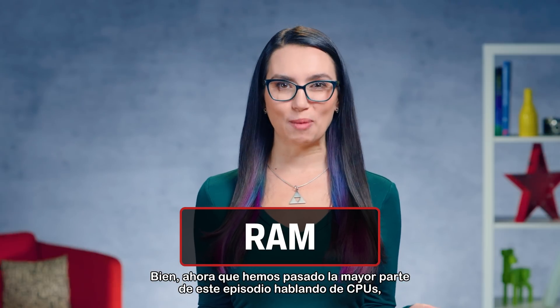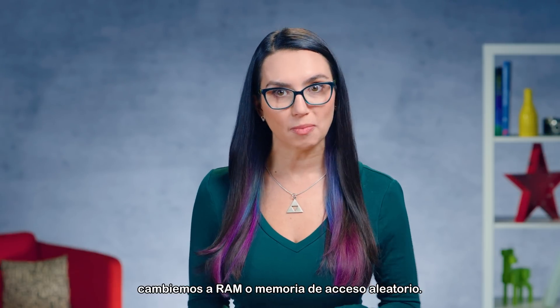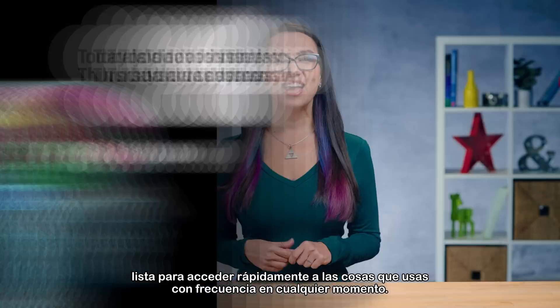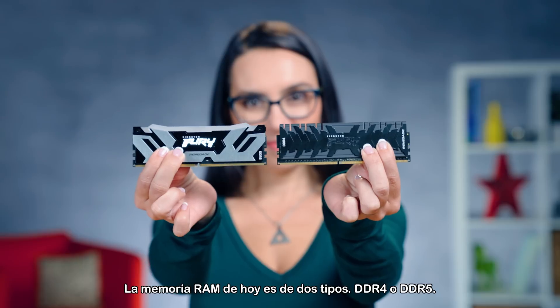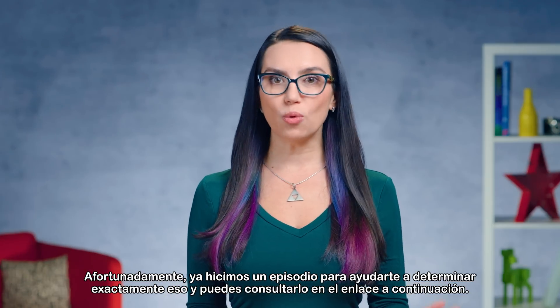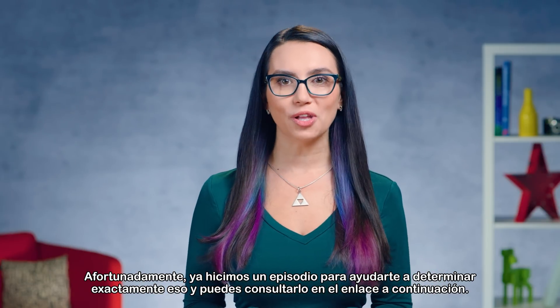Now that we've spent most of this episode talking CPUs, let's switch over to RAM, or random access memory. If your hard drive acts as your long-term memory, think of RAM like your short-term memory — ready to access frequently used things quickly at a moment's notice. Today's RAM will be one of two types: DDR4 or DDR5. You'll want to determine how much RAM you need and what speed and form factor you need. We've already done an episode to help you determine exactly that, and you can check that out in the link below.